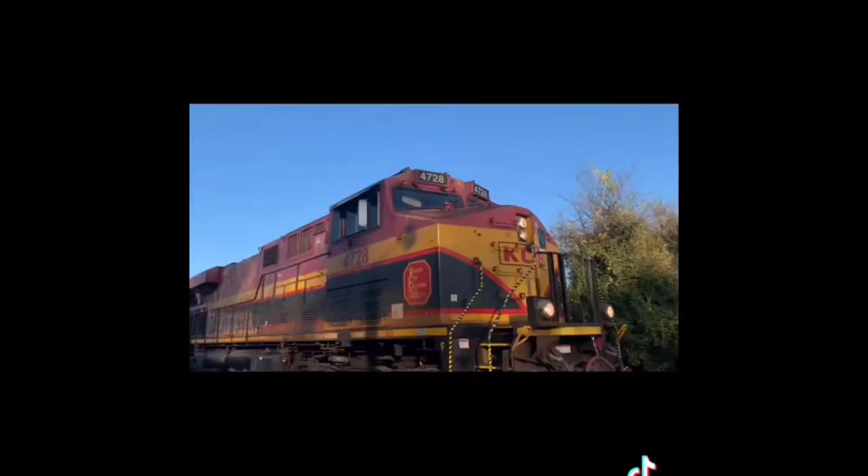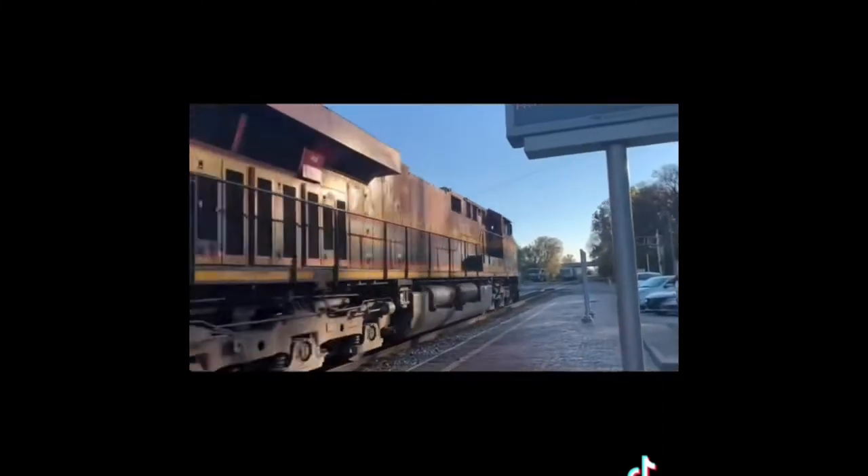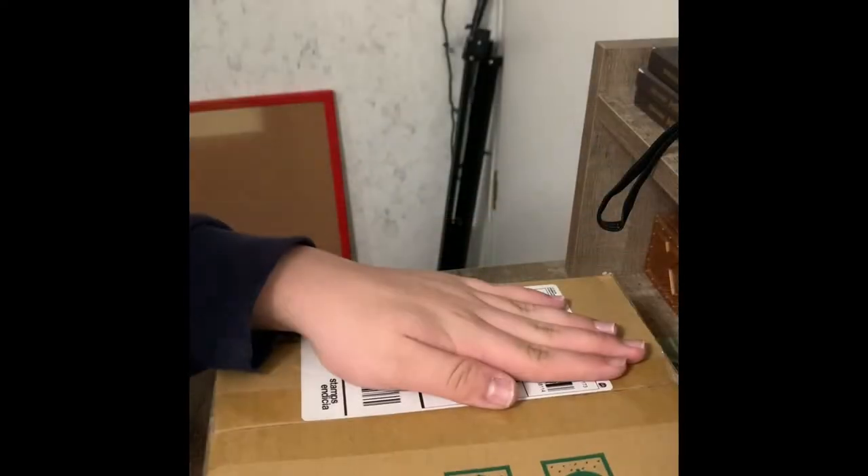Moving our economy for 160 years — BNSF, the engine that connects us.